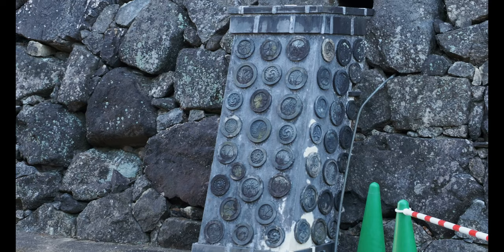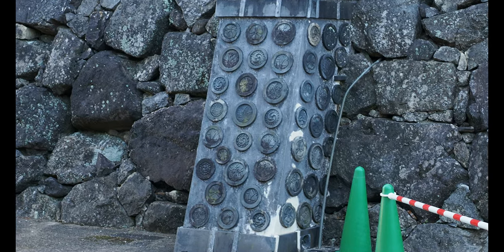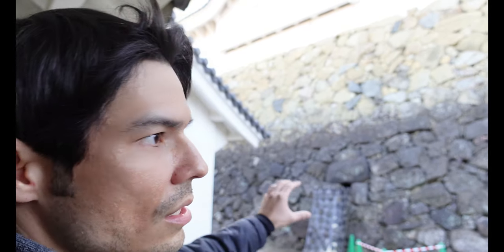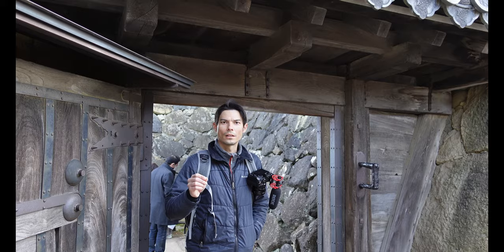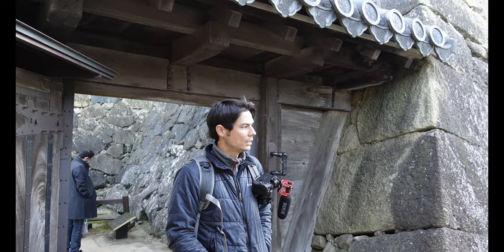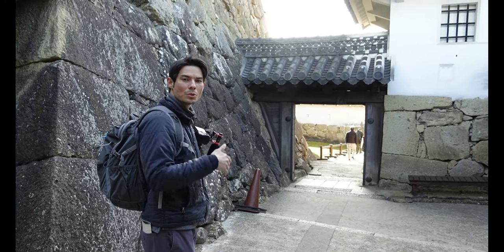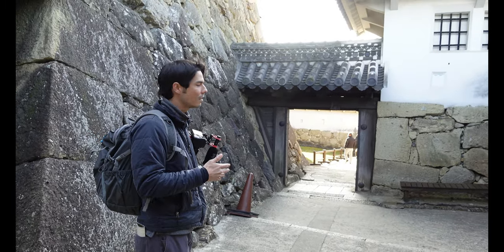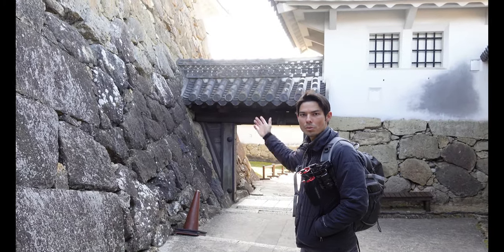This is a chimney that leads right into the kitchen. The kitchen is in the basement, which is hidden behind this rock wall. There are a lot of psychological twists in this castle — for instance, the pathway actually goes downhill, which would confuse an invader into thinking they're leaving rather than heading toward the main keep.